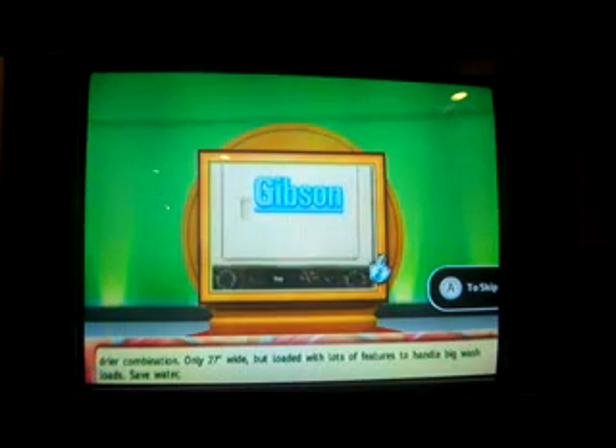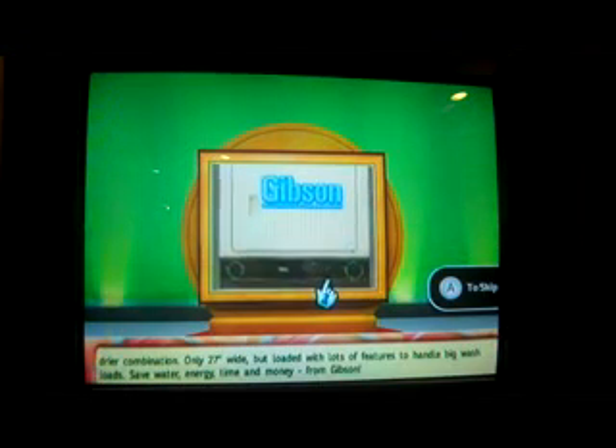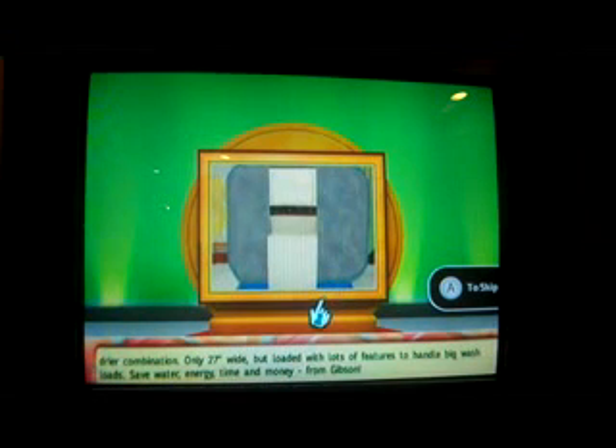Welcome to Contestants Row. The contestant with the bid — here's the item up for bid: a new washer and dryer. Gibson's Space Master Laundry Center, a stacked washer and dryer combination. Only 27 inches wide but loaded with lots of features to handle big wash loads. Save water, energy, time, and money from Gibson.